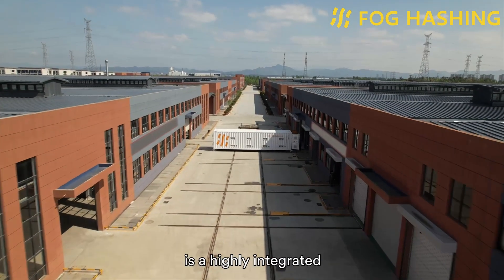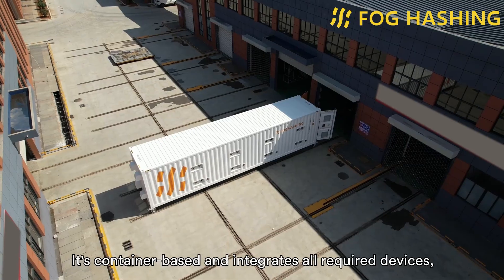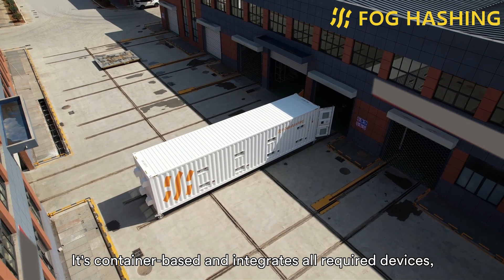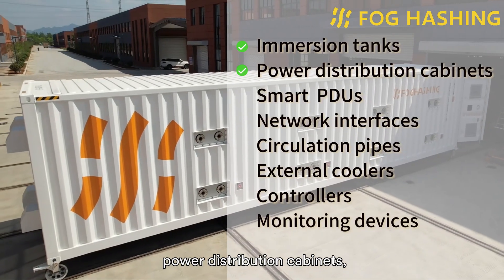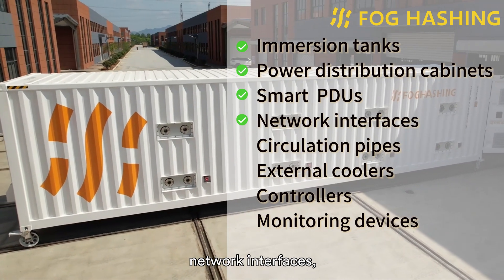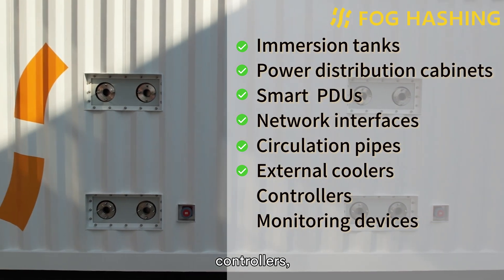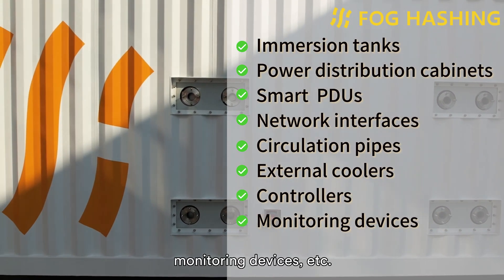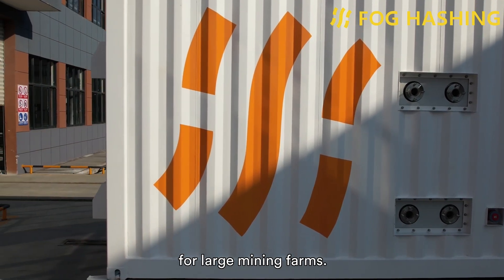BC40 Mega is a highly integrated all-in-one immersion cooling system. It's container-based and integrates all required devices, such as immersion tanks, power distribution cabinets, smart PDUs, network interfaces, circulation pipes, external coolers, controllers, monitoring devices, etc. It's designed to provide a turnkey solution for large mining farms.